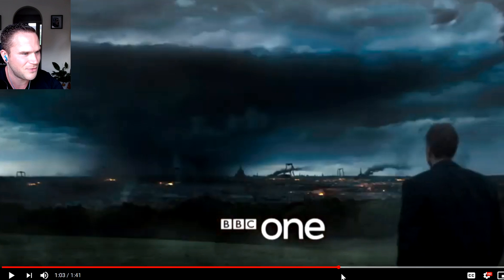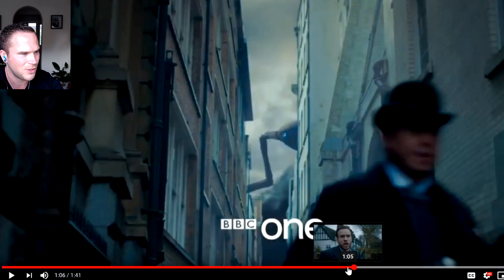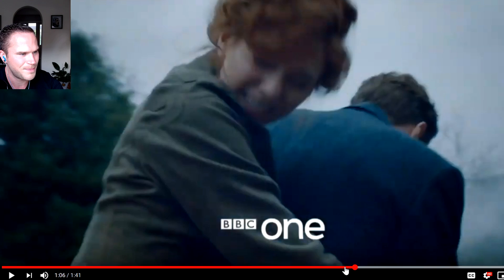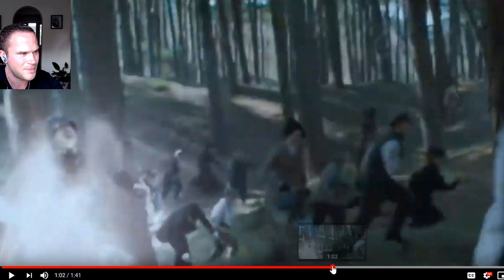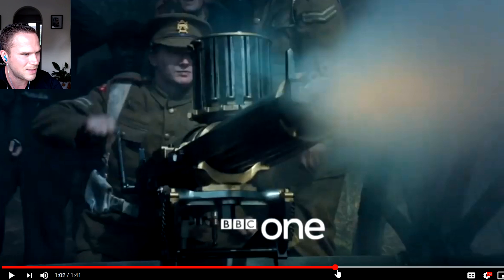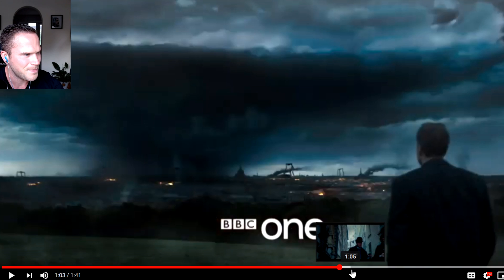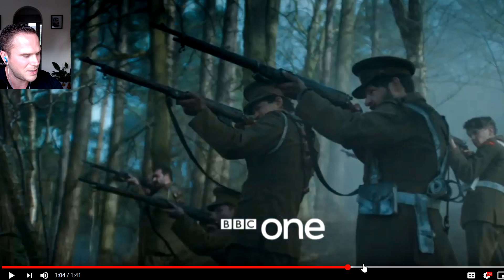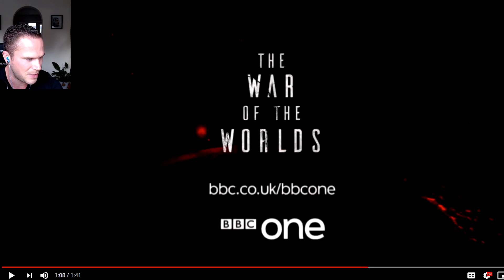I'm really happy with this, there's not much else to say — it looks solid. You can see them just blowing up, turning into nothing as they blow up. There are multiple — you can see them all on the horizon there. That looks terrifying, doesn't it? This is great, I'm really happy with this.